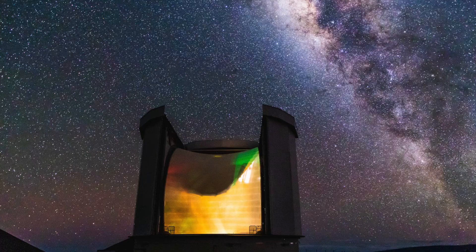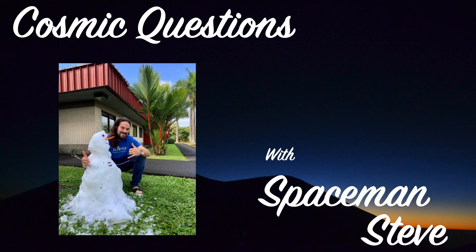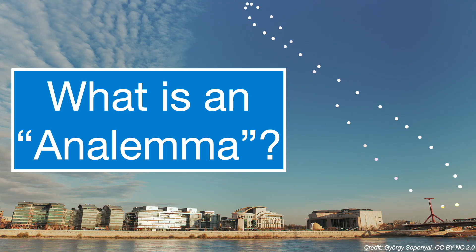Aloha, and welcome to Cosmic Questions with Spaceman Steve. If we haven't met before, I'm an astronomer who works at the James Clark Maxwell Telescope right here in Hilo, Hawaii. And today, I'll be answering the question: What is an analemma?